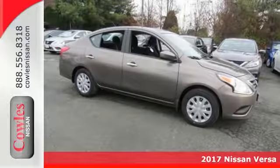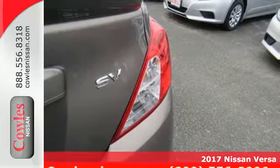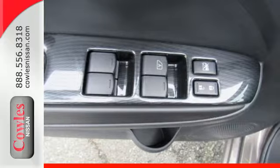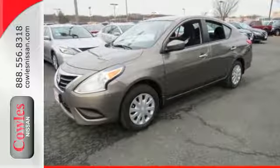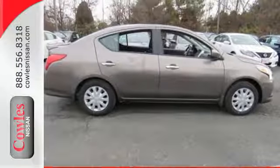It's a 2017 Nissan Versa. This Versa proves that economy doesn't have to mean boring. It's the perfect car for today's world because the spacious interior means you get more sedan per dollar. Whisper through the wind with its 1.6-liter four-cylinder engine that maximizes efficiency and performance.